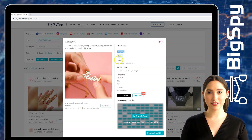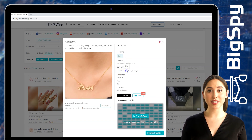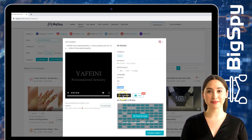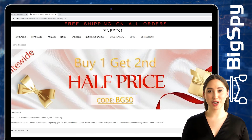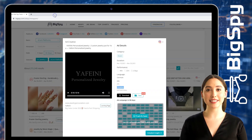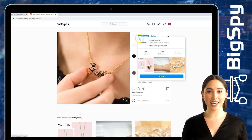The details include category, duration, performance, and language — which is German, because this ad is targeted for Germany. You can also see the OS and creative, and you can download and save this video. Click Landing Page to see the price of this product. As you can see, this shop sells different kinds of jewelry from head to toe. To visit their official Instagram page, just click the Instagram icon so you can see the positive comments and likes of this product.